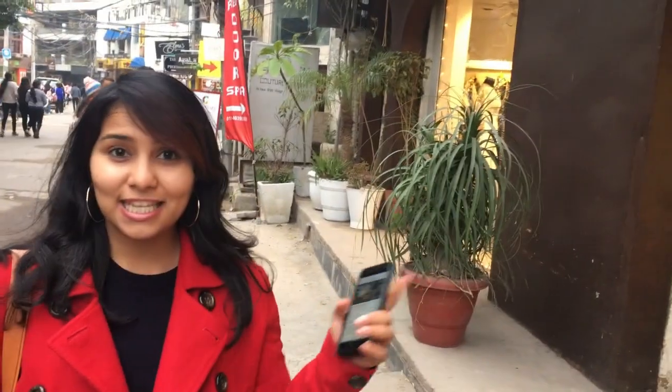There are boutiques, there are restaurants, there are really happening pubs and cafes. You get a glimpse of Delhi's history here because there's a Hauz Khas fort, and also for all the nature lovers there's a lake and a park. So I'm going to be exploring a lot of places today and I'm going to take you along.